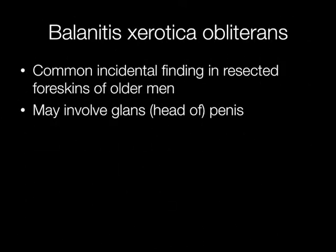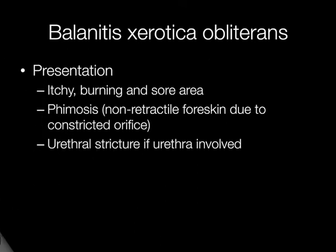BXO is a common incidental finding in resected foreskins of older men, and it may involve the glans, that is the head of the penis. Presenting symptoms in the affected area include itching, burning and soreness, and it may present with phimosis — that is, a non-retractile foreskin due to a constricted orifice.